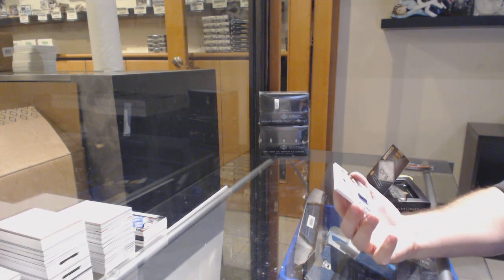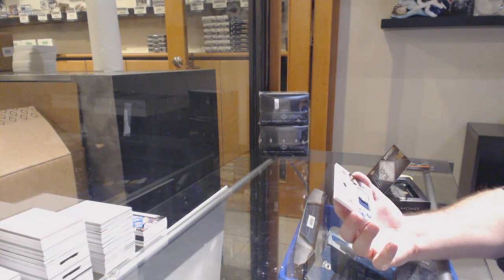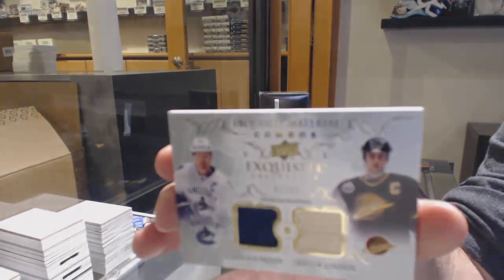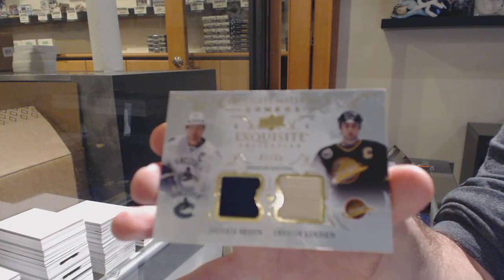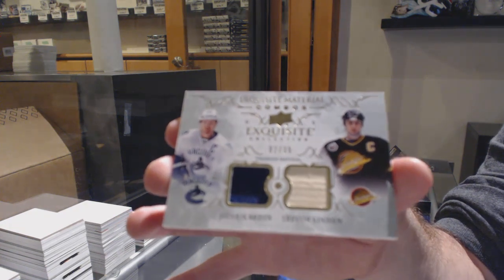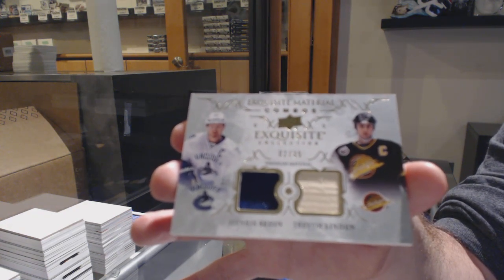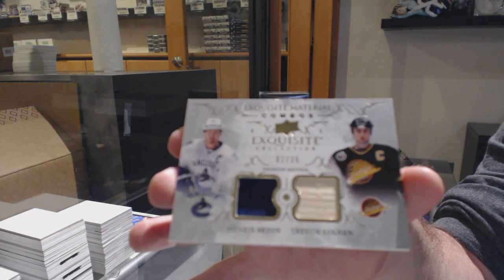This is beautiful — I love these cards. Dual Exquisite Materials out of 35 for the Canucks, Sedin and Linden. I'll go through them later tonight or tomorrow, but that is the easiest way to know it — they are essentially on your account.